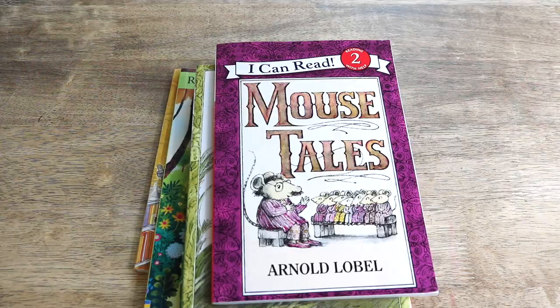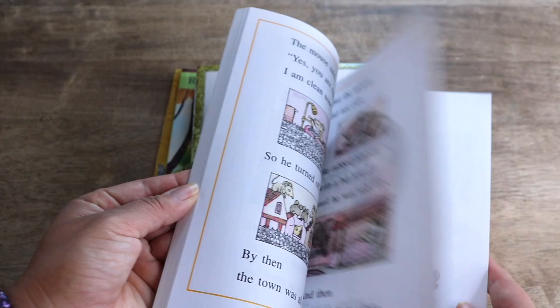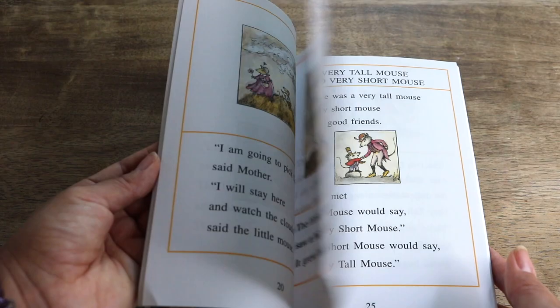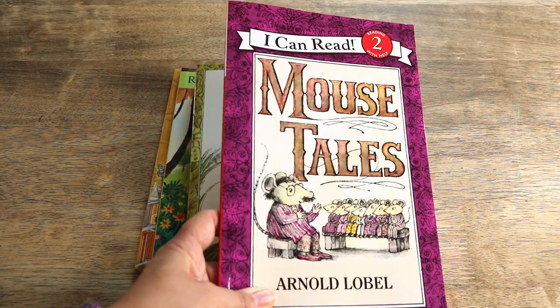I'm now transitioning from level 1B to a level 2 reader. The next one I chose is Mouse Tales, again published by I Can Read. This is about a papa mouse whose seven little mouse boys ask for a bedtime story, so papa does even better — he tells seven stories, one for each boy. It's another sweet and whimsical classic. These are bedtime stories, and they fit perfectly for us because my husband is actually the storyteller in the family — he tells the most wonderful stories to our little ones at bedtime. This book is a dedication to our own storytelling papa.